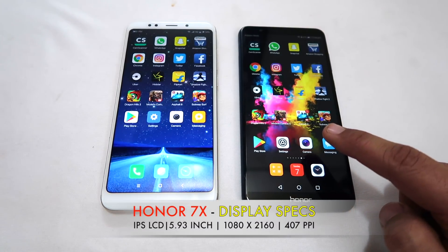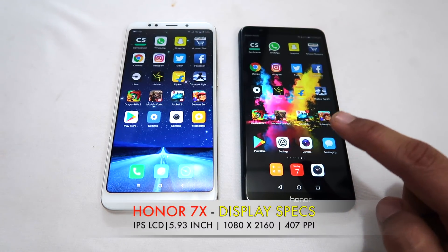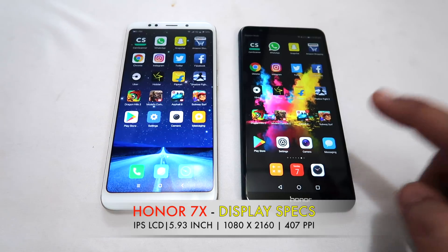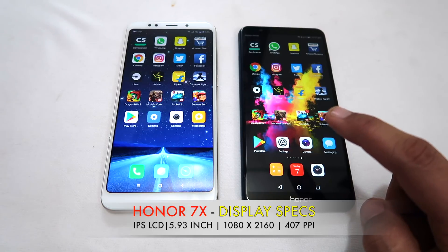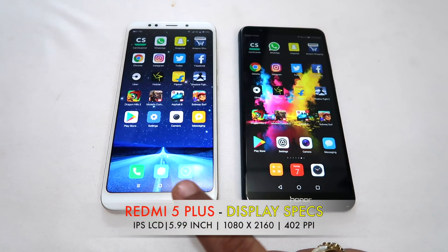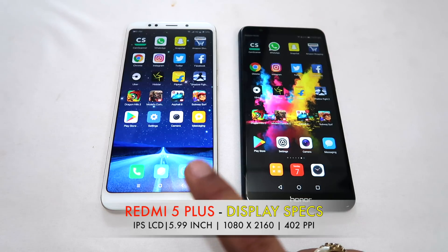On the display, Honor 7X has a 5.93 inch FHD Plus IPS LCD display. The resolution is 1080 by 2160 and the pixel density is 407 pixels per inch. Xiaomi Redmi 5 Plus has a 6 inch FHD Plus IPS LCD display, also with a resolution of 1080 by 2160, but the pixel density is 402 pixels per inch.